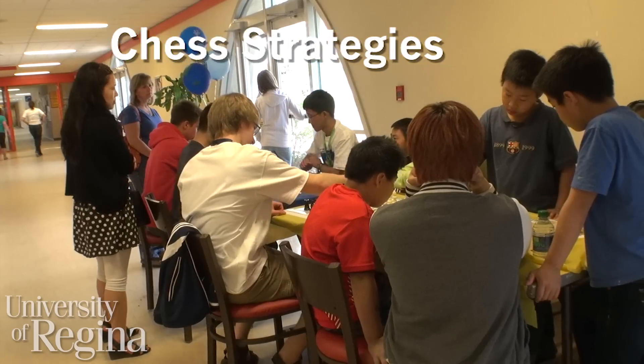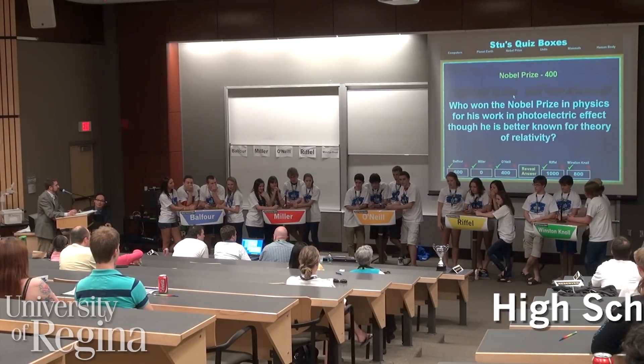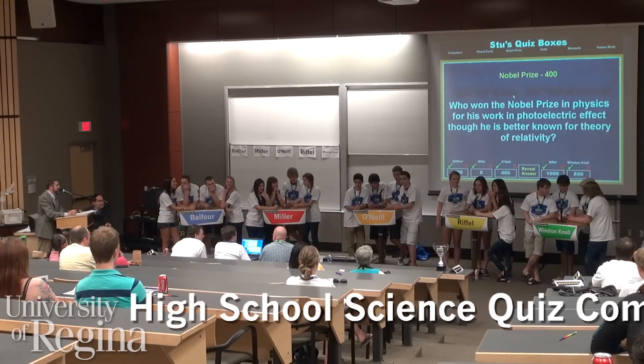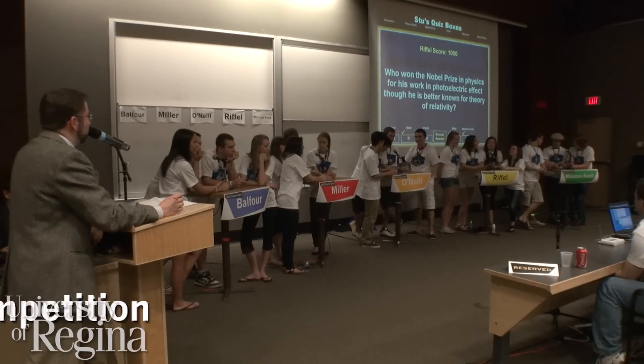Who won the Nobel Prize in Physics for his work in the photoelectric effect, though he is better known for the theory of relativity? Albert Einstein. Albert Einstein is correct, and he's in the room with us today.